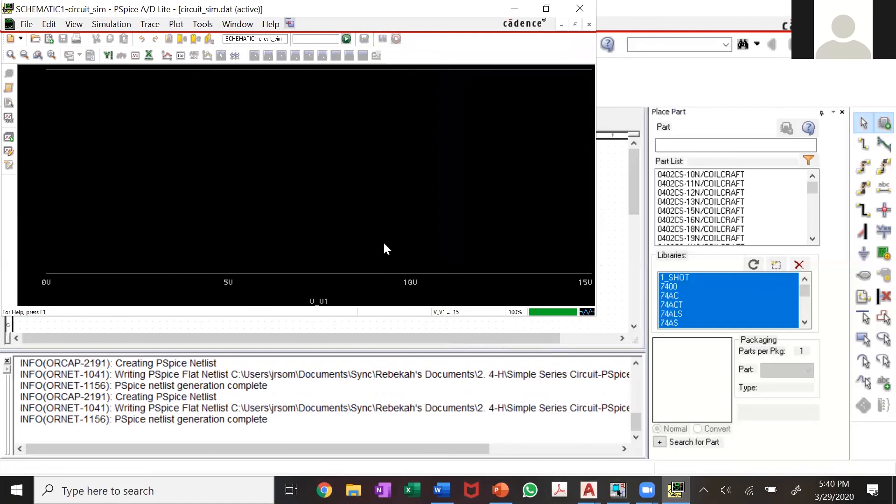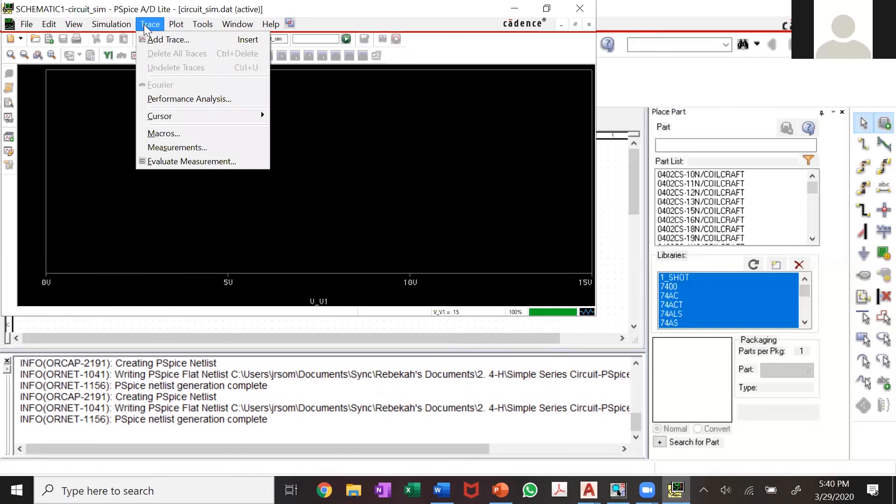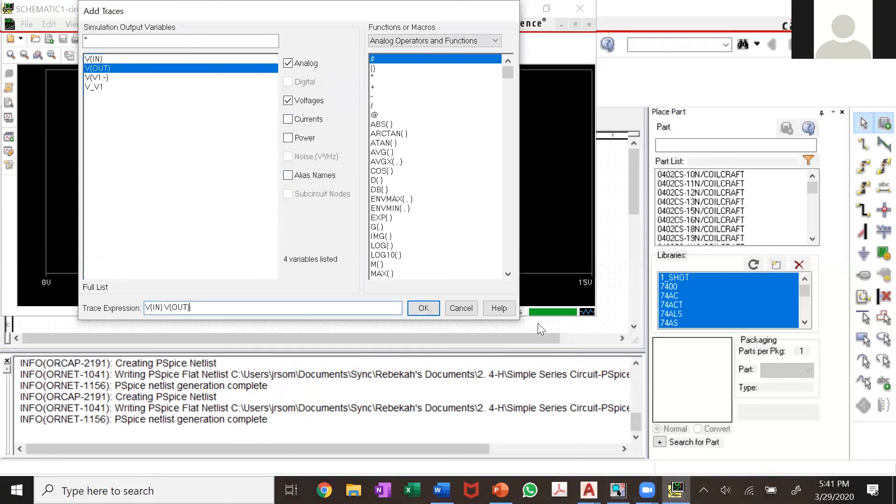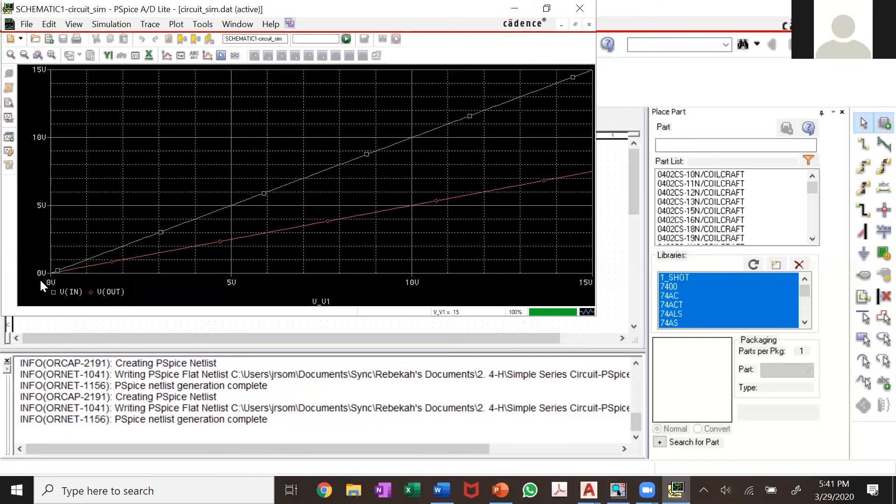Notice here's my sweep from zero to 15 volts — that's the start value, end value, and increment window. To see my voltage, go to Add Trace. Uncheck all the power currents since you're looking at voltage and specifically comparing V_in and V_out. Those were the nodes we named 'in' and 'out'. You can see the node names in the list. Notice there's a legend — engineers always need legends. Looking at the graph, my V_in at 10 volts corresponds to a V_out of 5 volts, which is exactly what we calculated.